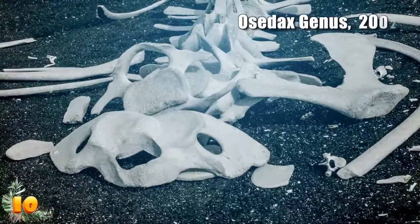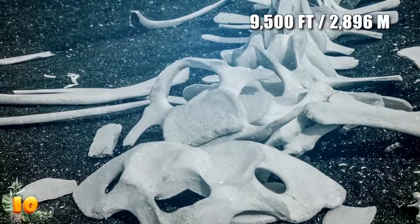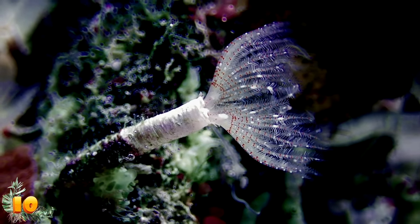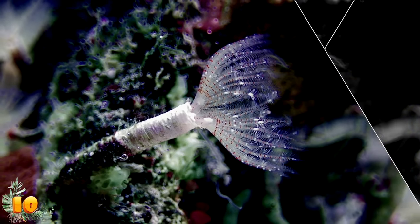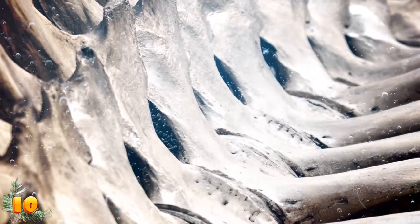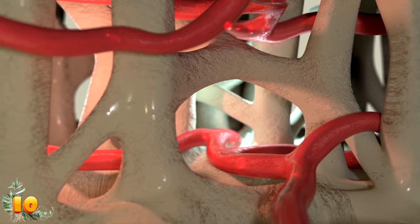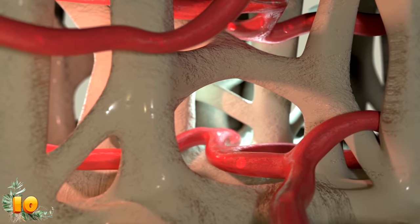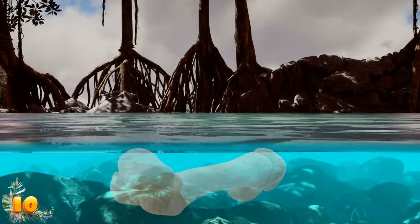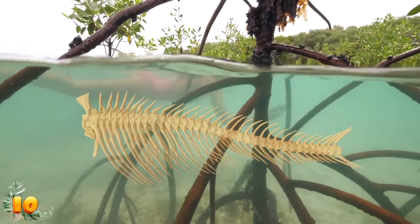Scientists discovered the Osedax genus in 2002 on the skeleton of a decomposing gray whale at a depth of nearly 9,500 feet. They are still learning about these creatures, with some experts speculating that zombie worms feed specifically on whale bones, while others are less quick to assume they are picky eaters. In one experiment, they readily colonized cow bones suspended near the sea floor. Critics allege this test was unrealistic because it's highly unlikely for terrestrial animal bones to descend to the ocean bottom.